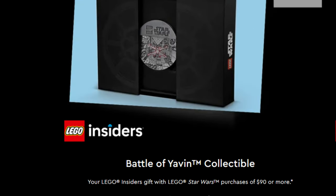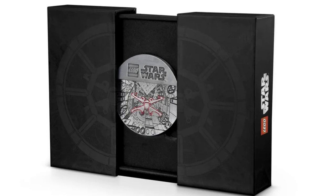The second tier is the Battle of Yavin coin set. This is just one coin — the X-Wing flying into the Death Star. It's honestly a pretty cool coin; last year we had a similar type of coin as well. For that one you'll have to spend $90 or more, and again that will automatically get applied to your order. If you're in store they'll hand it right to you.